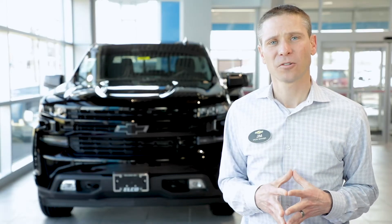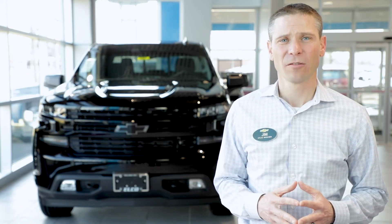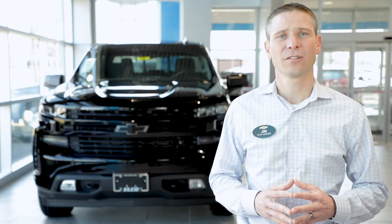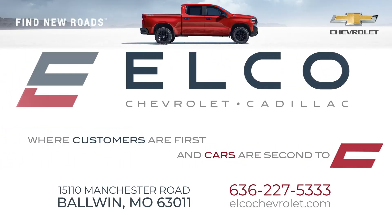I love seeing our happy customers drive away in their brand new Silverado. Please visit elkochevrolet.com or give me a call if you have any questions. Elko Chevrolet, where customers are first and cars are second to none.